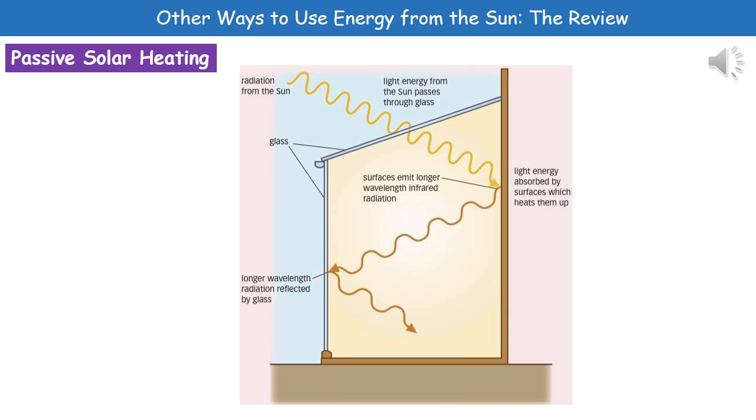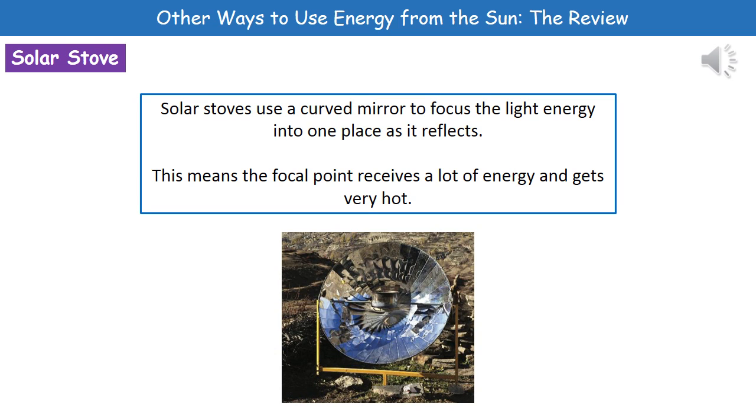Because we've got a hot object, those surfaces will emit longer wavelength infrared radiation. That radiation is released into the room, and if it hits the glass it gets reflected back into the room — which means we're going to heat up the space inside.